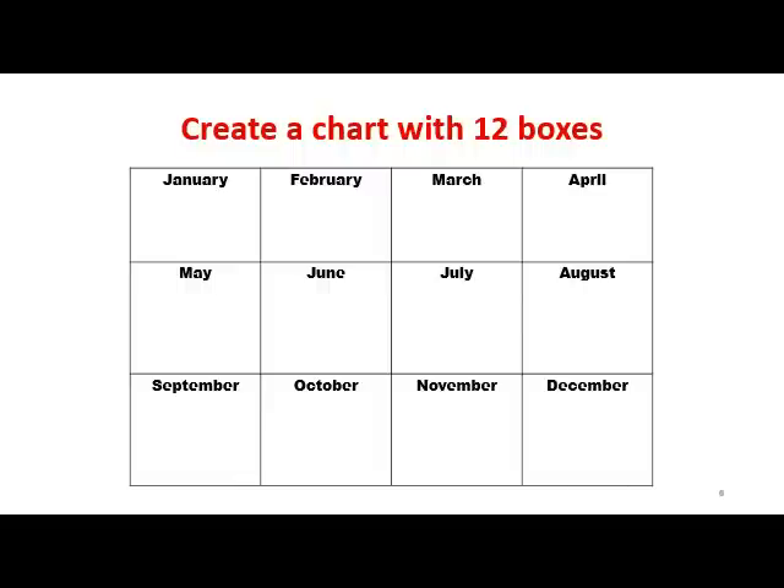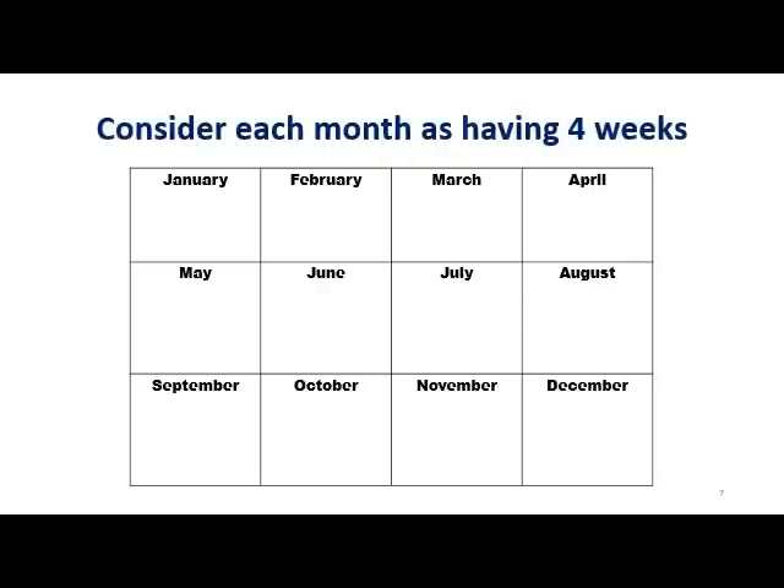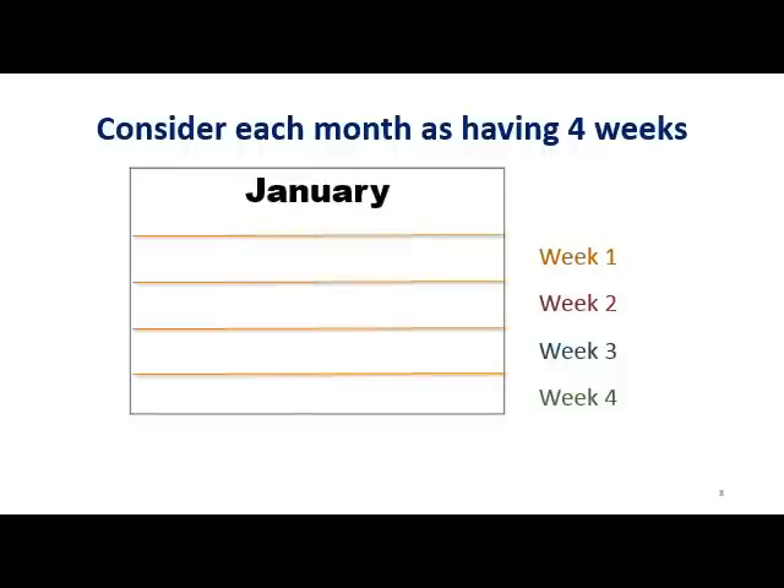You can find blank calendar templates online or simply create your own, or you can do this by hand on a piece of paper. It doesn't have to be for a whole year either — you can do it for a quarter or for six months. Now think about each box as a month with four weeks, so within each box you can imagine the weeks stacked up with the first week of the month on top.